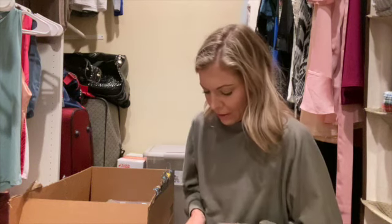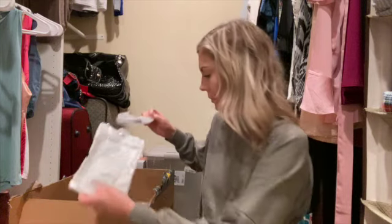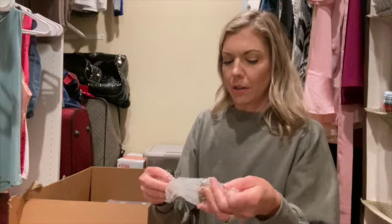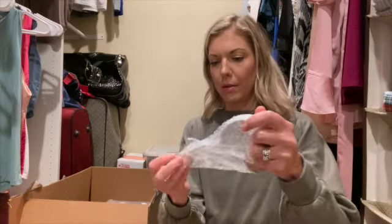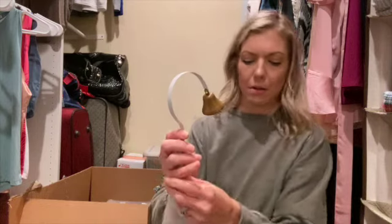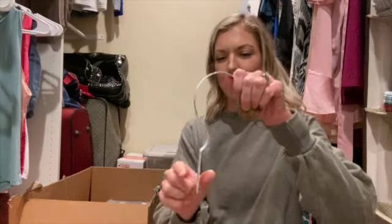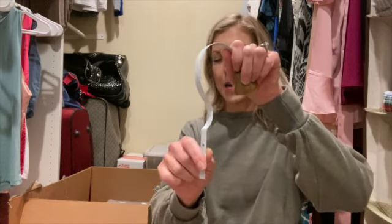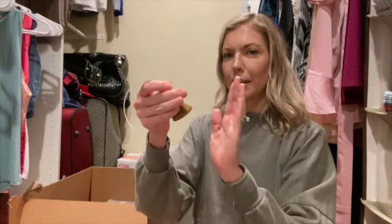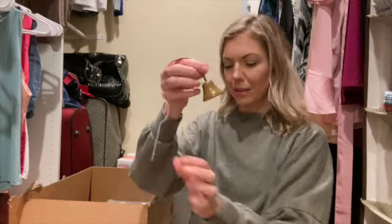I also got this little bell. What you do is pump it — it comes on this little metal rod. You screw this to the side right next to the door, and then the idea is to train the puppy to touch it with its nose or its paw every time it has to go potty. It helps with potty training.